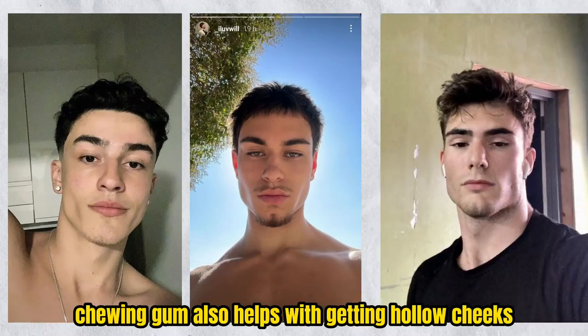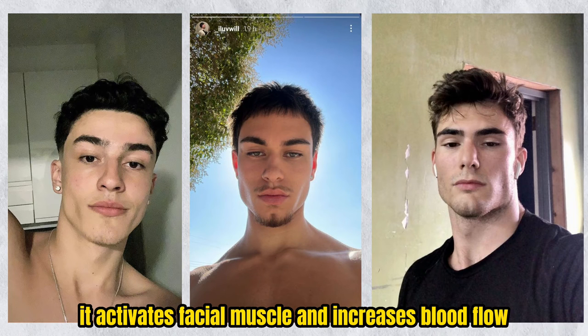Chewing gum also helps with getting hollow cheeks. It activates facial muscles and increases blood flow.